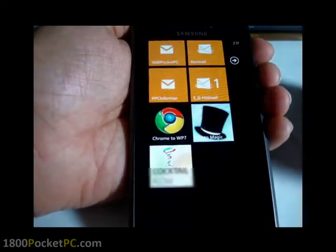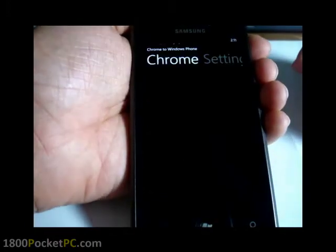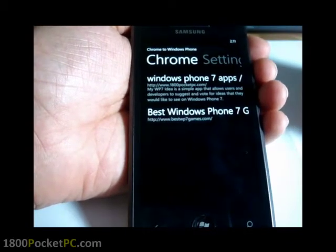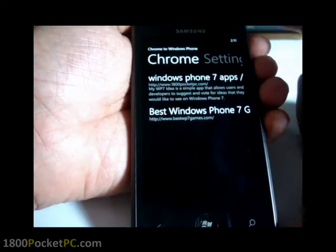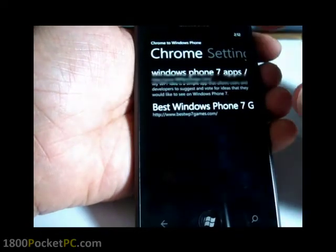Today we'll be checking out a new app called Chrome to Windows Phone 7. It has a companion app on the PC — basically a plug-in for the Chrome browser — and you can send links and text from within the browser directly to your phone.